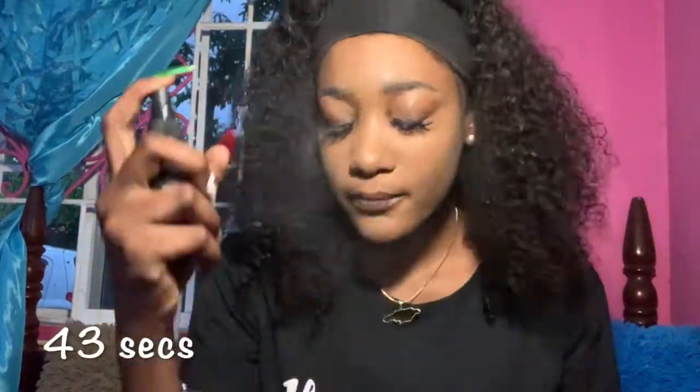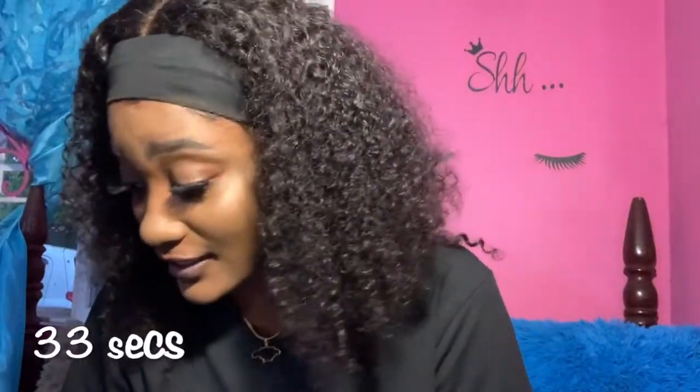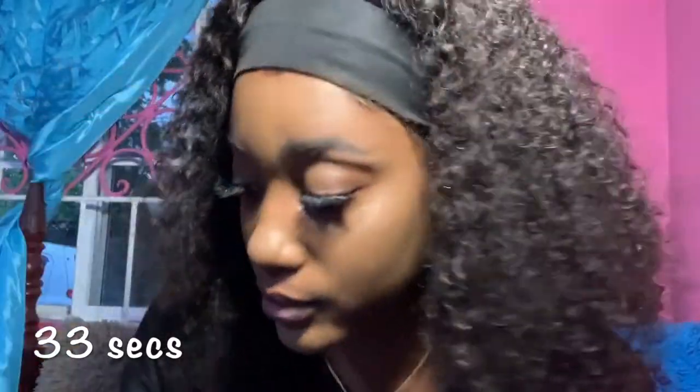43 seconds. All right, I have 33 seconds remaining — I need to fix my eyebrows. I need to fix my eyebrows.